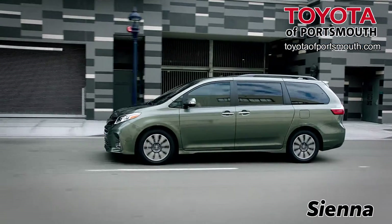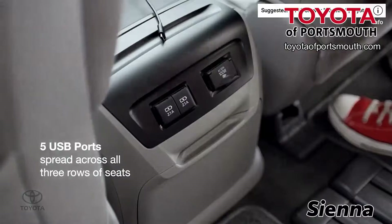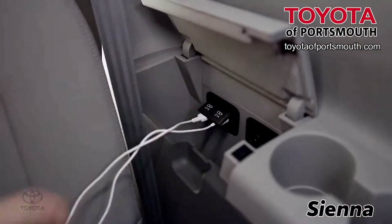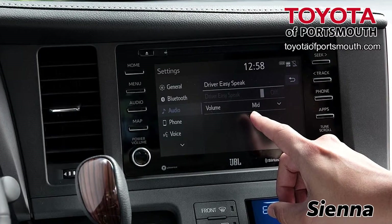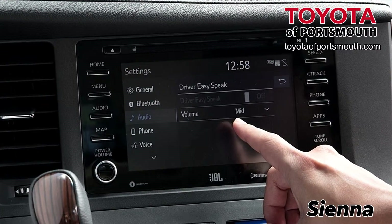Sienna comes loaded with smart technology, too, that gives you five standard USB ports spread across three rows of seating. The Entune 3.0 infotainment system has a seven-inch touchscreen display with Apple CarPlay and Alexa.